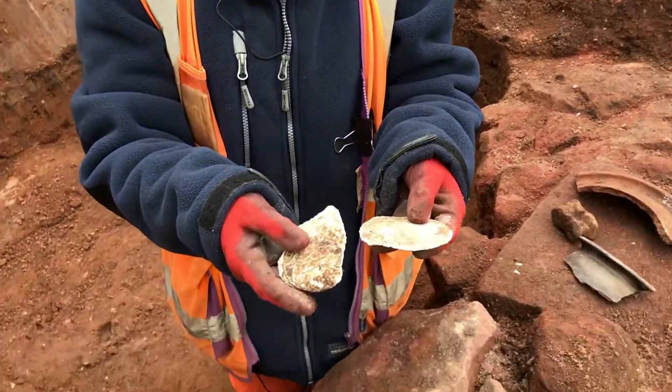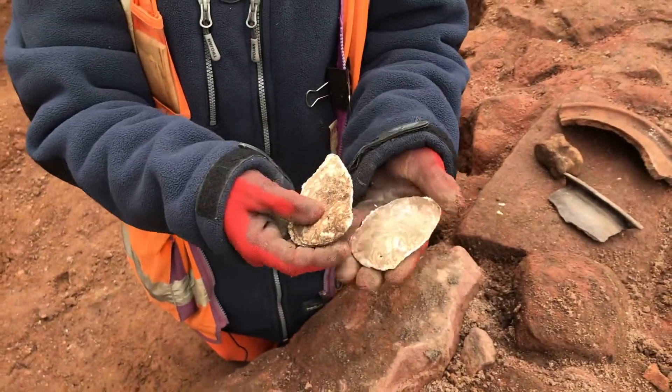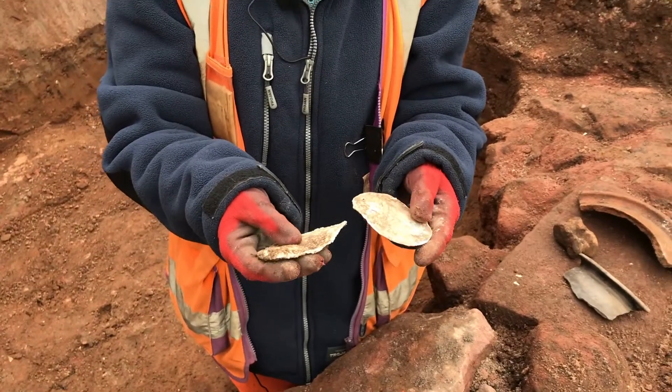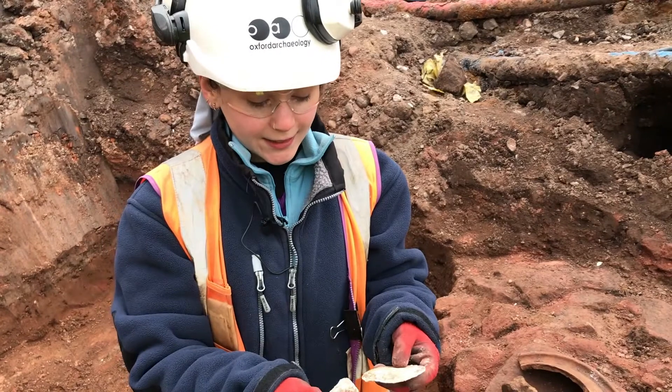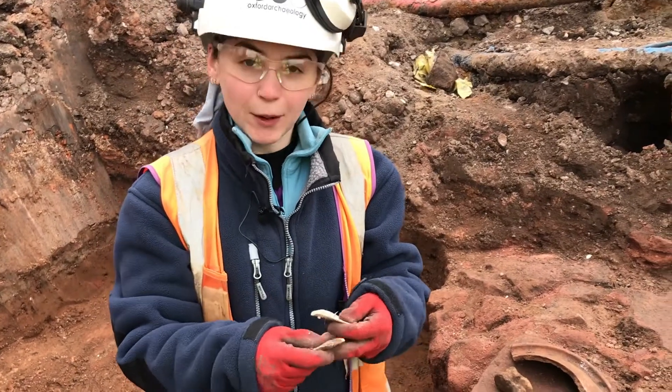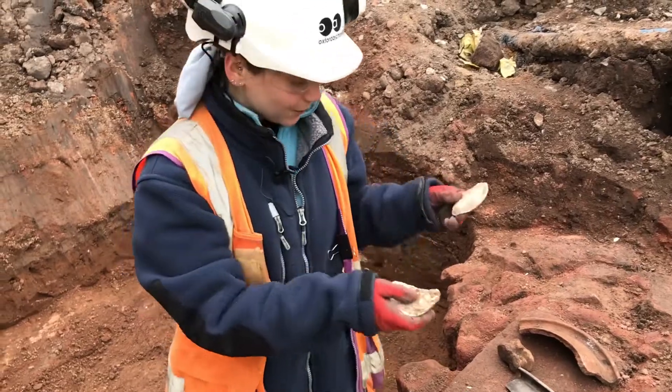Finally we've got some oyster shells. The Romans were a big fan of fish — they loved their fish — and these oysters were probably quite local, from the river or possibly the sea, and they'll have had these brought over on boats as well. So these are also Roman finds that we had.